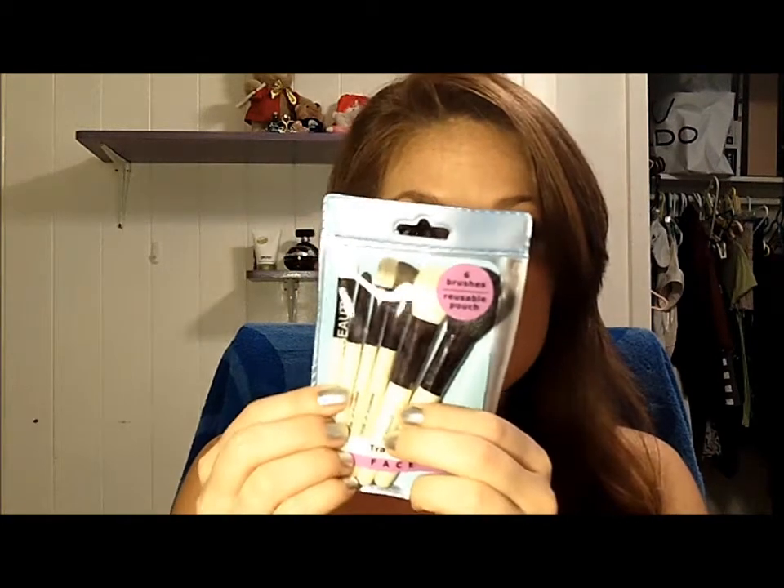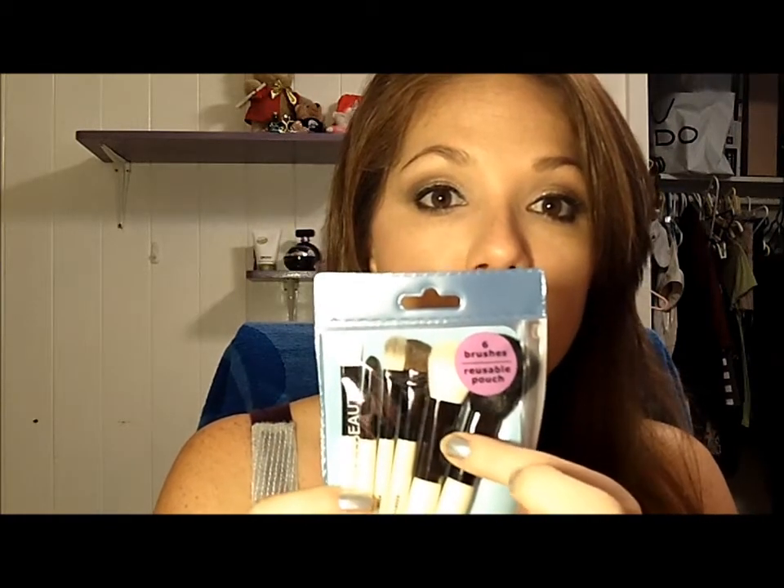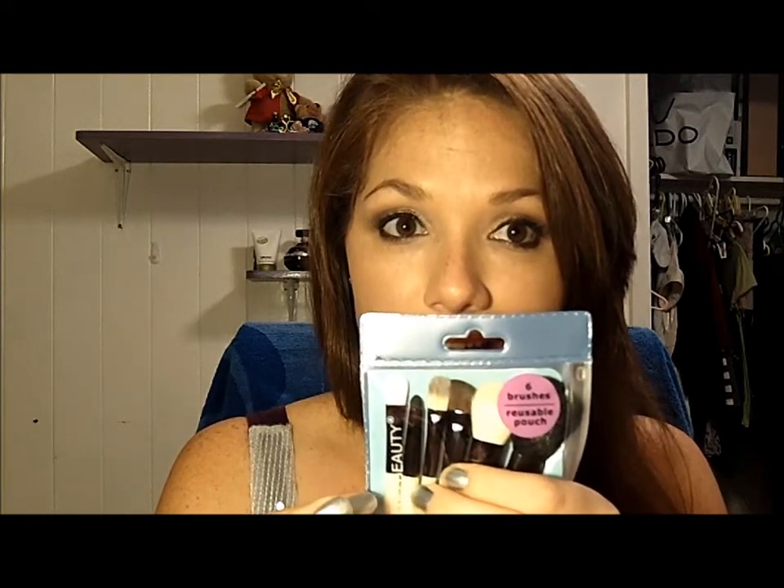Then we're going to go on to the beauty products. I got the Essence of Beauty Travel Kit — it just looks like this. You've got your powder brush, blush brush, eyeshadow brush, concealer brush, smudger brush, and an eyeliner brush. I have this exact same kit and I really like it. The brushes are really small, very portable, and perfect for your everyday makeup bag, purse, or for traveling.